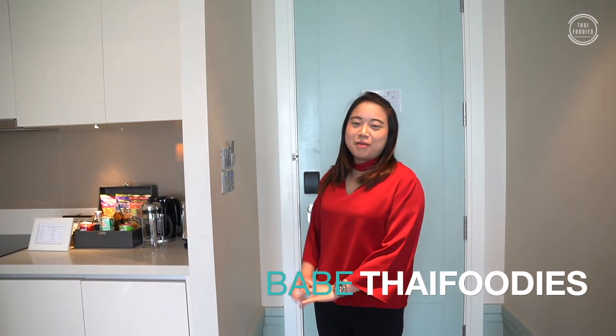Hi everyone, I'm Maeve. Now I'm at Oriental Residence Wellness Road.